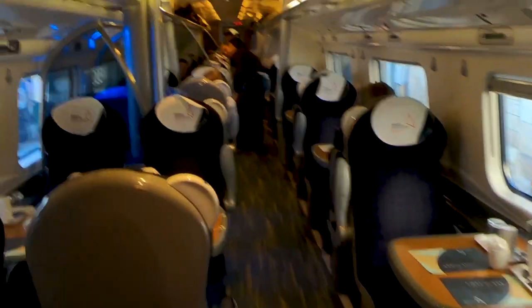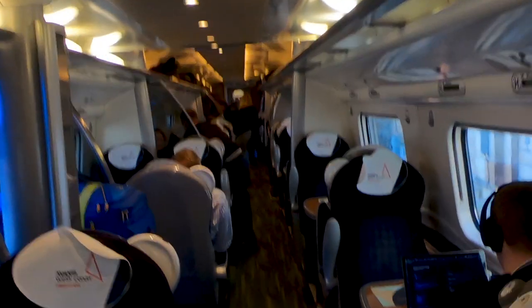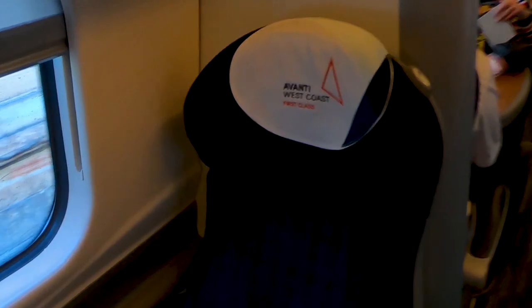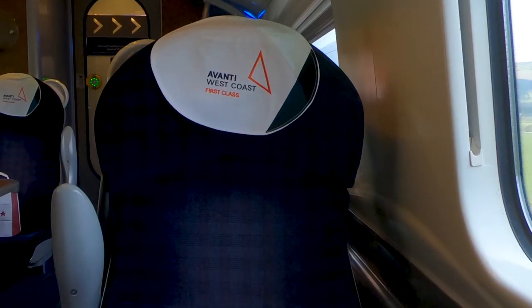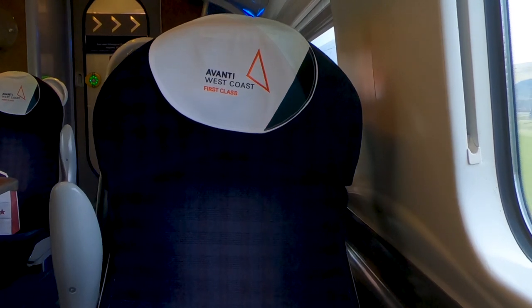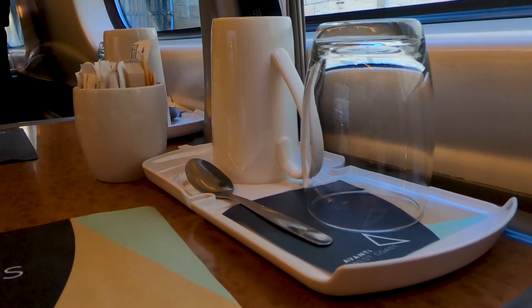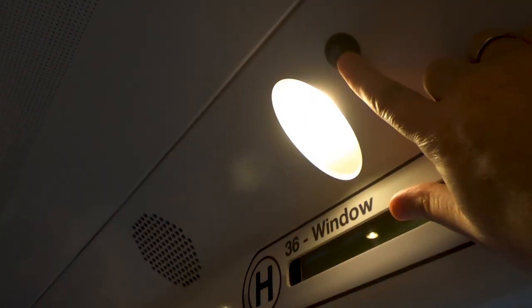The first class section of the train is a spacious 2x1 configuration, but as I sat down I couldn't help noticing that the moquette on these old seats is starting to look a little threadbare. At each seat there's a glass and a coffee cup, a power socket, and an individual reading light.